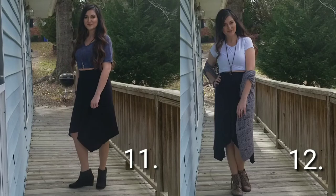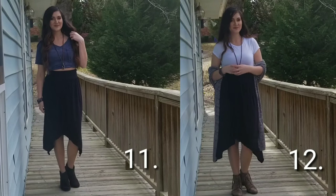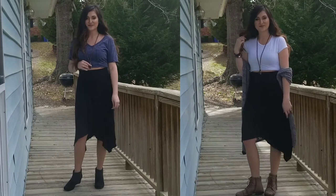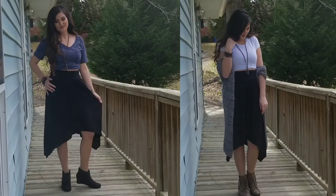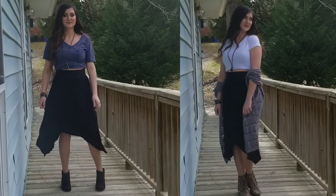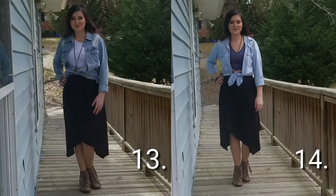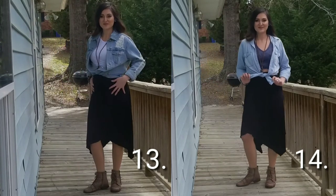Outfits 11 and 12 are pretty similar — 11 has a wedged boot and 12 has my go-to Steve Madden boots. I wanted to dress it up a little more with the cardigan, but I think it could easily be worn on its own. I've worn a variation of this in the past and I think it's very cute, very bohemian, and I love it. Outfit 13 is paired with my denim jacket — I got this jacket at TJ Maxx.